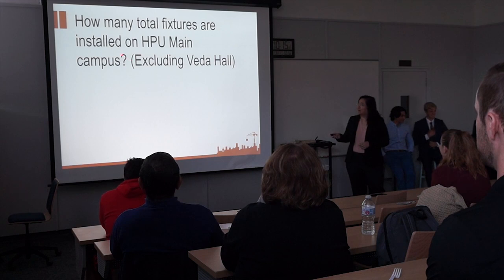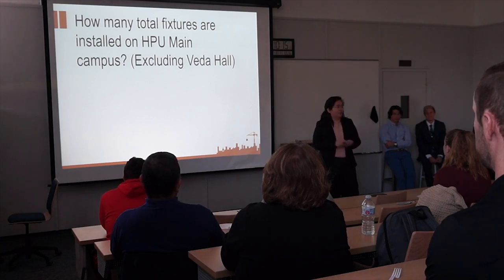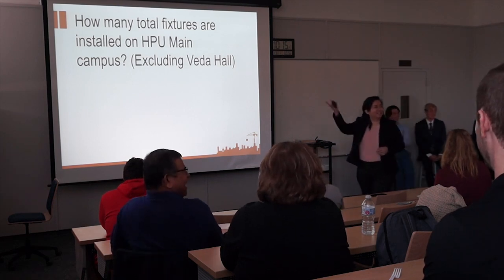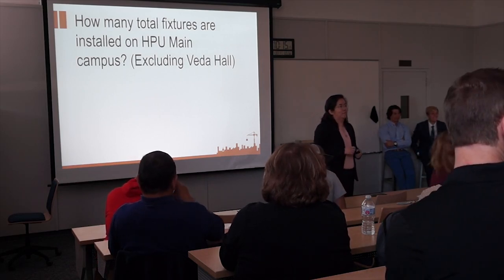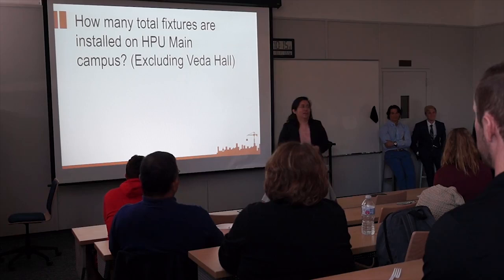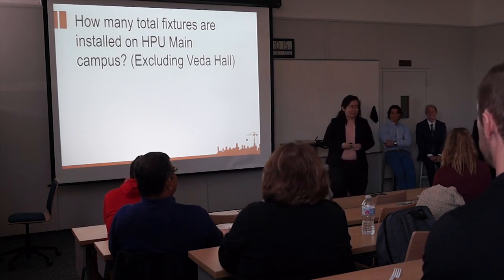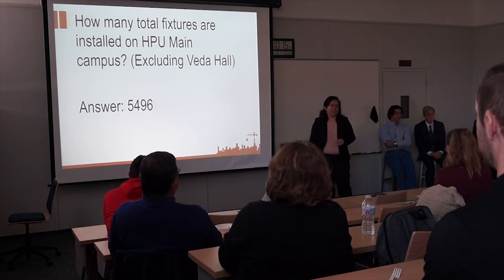How many total fixtures do we have installed on HP Main Building, including Vida Hall, Harrison House, the BSM, and New Bear? I'm going to say 4,732. Alright, next guess. Okay, you sir with the American hat, what's your guess? 3,820. Okay, any other guess? I'll buy you lunch. Yes ma'am. About 5,000. Well, she doesn't count because she has been helping us a lot, but I'll still buy you lunch. It is actually 5,496 lights.